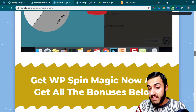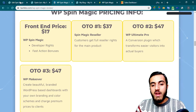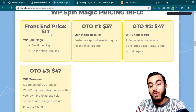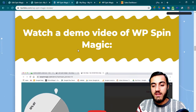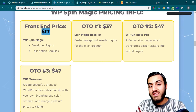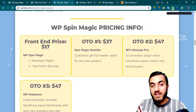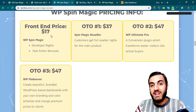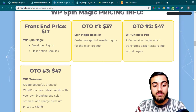Let's go back to my review page and see the pricing. The front end product is everything I've shown you in this video — the plugin, the settings, everything. You'll also get my first bonus, the ClickBank Academy, with the front end product. The price is just $17, but the vendor will increase the price with each sale. So if you want the lowest price, make sure to get it right now. You'll also get developer rights and fast action bonuses from the vendor.